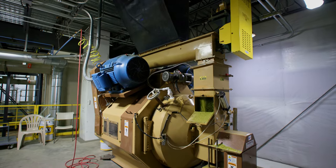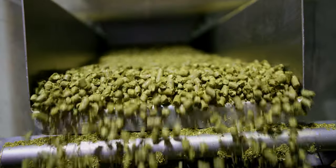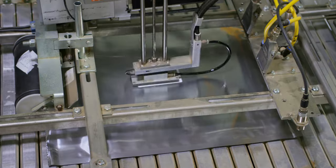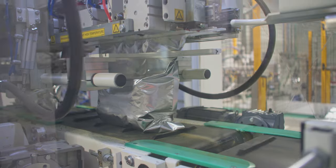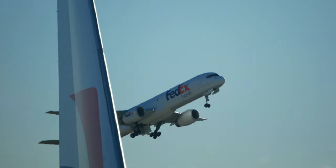We enjoy pelletized hops because of their ease of use and solid yields. Once hammer milled and pelletized, the hops are bagged in a foil bag flushed with nitrogen to protect them from UV light and oxygen before being boxed and shipped to brewers.